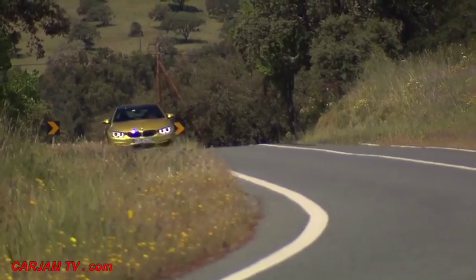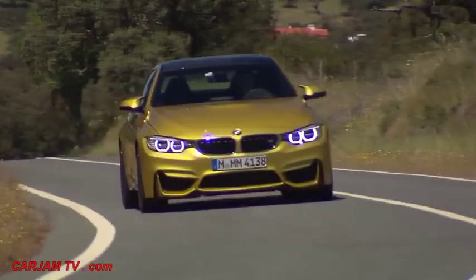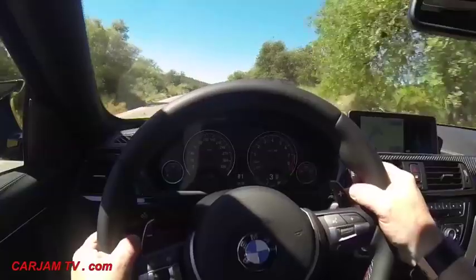All this sportiness and driving fun that the BMW M4 Coupe offers has its price — it's yours for 72,500 euros.